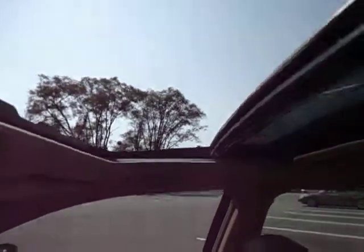Powered sunroof works wonderfully — slides freely and there are no hangups.